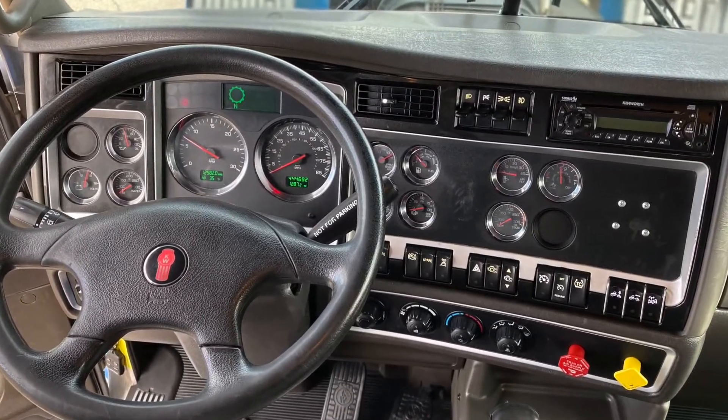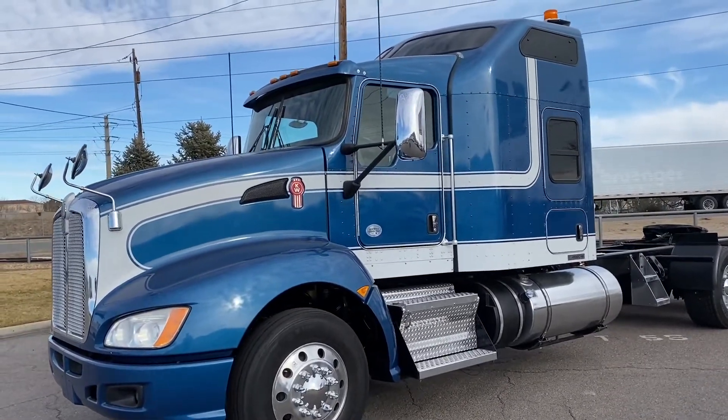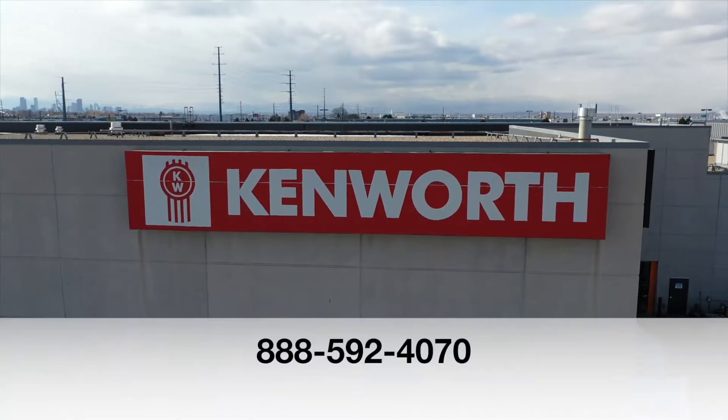If you want this truck — a 2015 Kenworth T660 — call MHC Denver at 888-592-4070.